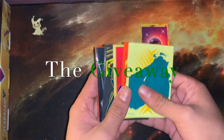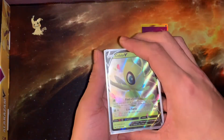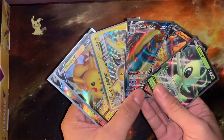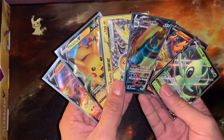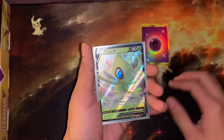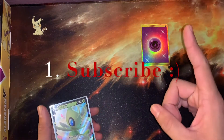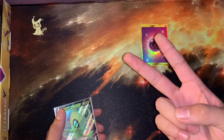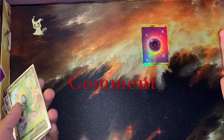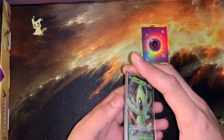Now for the giveaway — in my hand I have six cards. The winner of this giveaway is going to be able to pick three of these cards to take home. I will be mailing them to you. All you have to do to participate is: one, be subscribed to the channel; two, leave a like on this video; and three, leave a comment saying that you want to enter the giveaway and I'll put you on the list and randomly draw a winner.